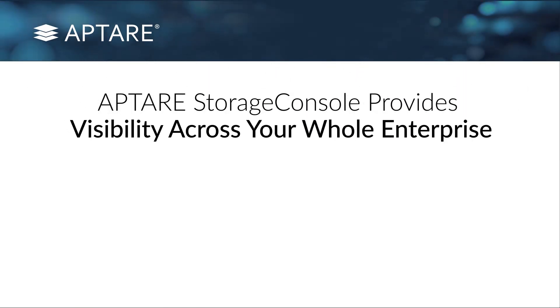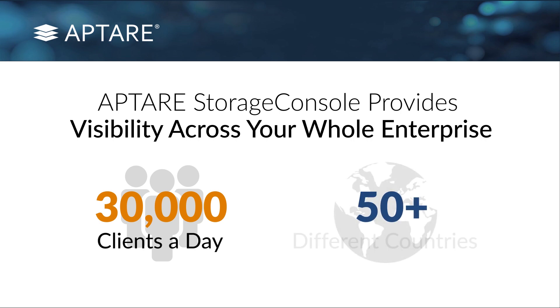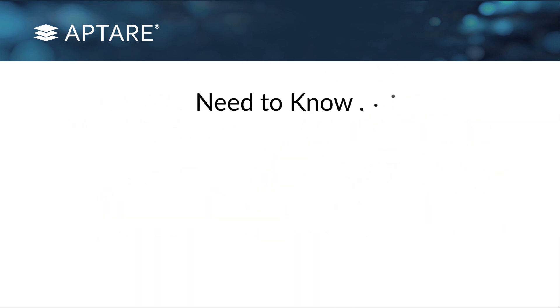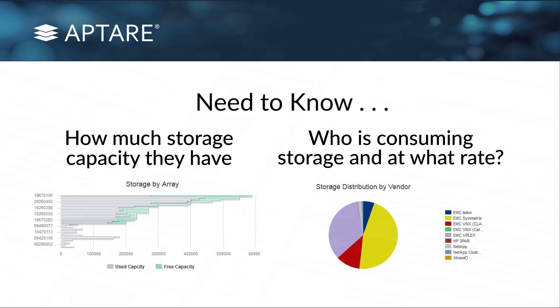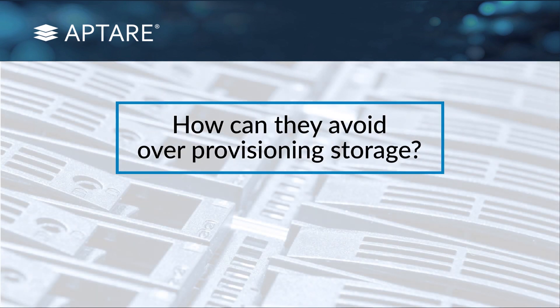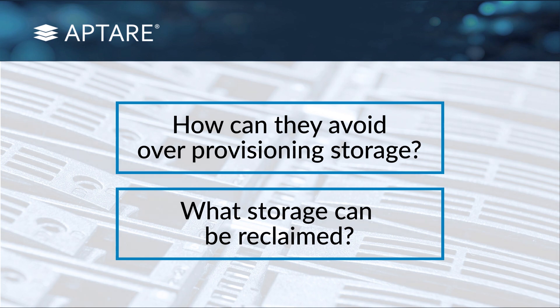One of the main things that Aptar Storage Console does is it provides that level of visibility across your whole enterprise. We've got customers that have backing up in excess of 30,000 clients a day across 50 plus different countries, and they need to know how much storage capacity they have, who's consuming storage and at what rate, and how they can avoid over-provisioning storage. What storage can be reclaimed because it's expensive — if you're over-provisioning storage or backing up too much, there's a reclamation effort that's possible.